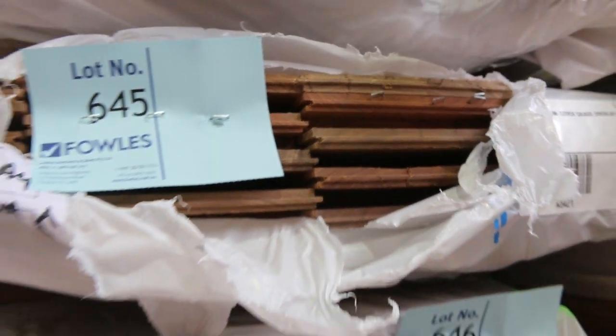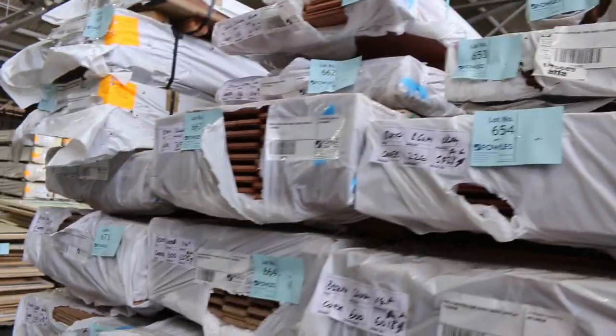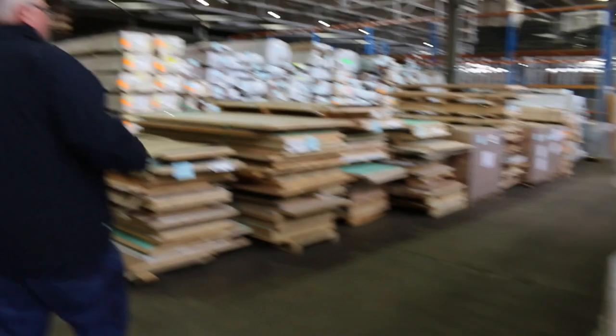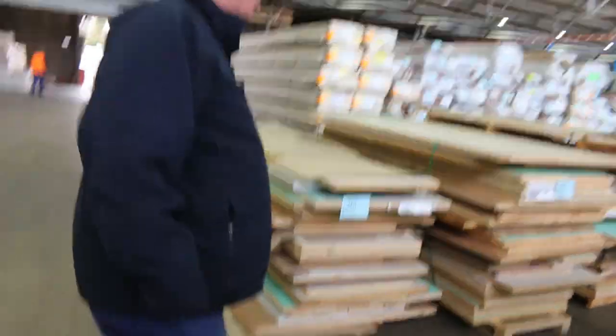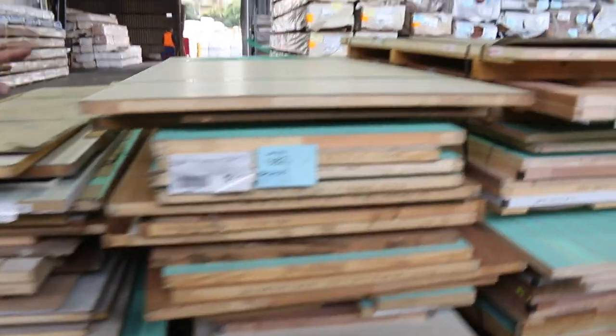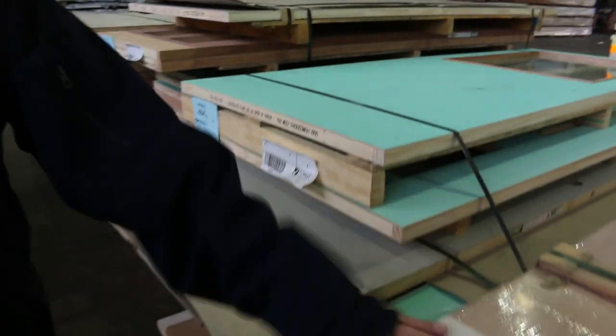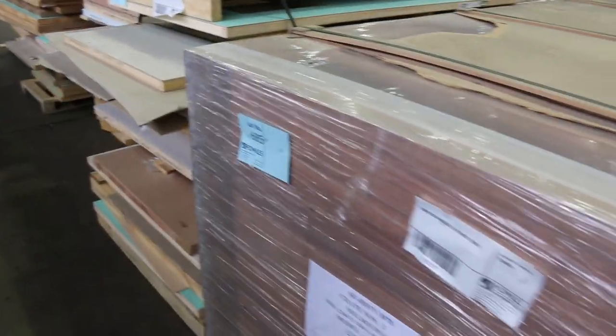Swinging over here, we've got a huge truckload of doors to clear. As usual, the doors are unreserved — quite a number of pallets of assorted doors, all to clear. Some nice big entrance doors here, a few lots of those.